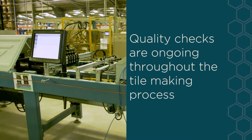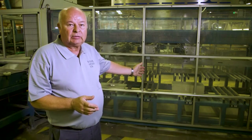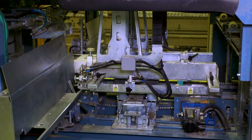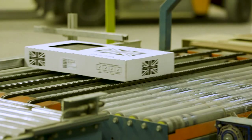After the tile has been graded, it passes through a planarity machine and a sizing machine, followed by the tile stacker unit. After the tiles have been packaged and the identification label is applied, the tiles travel down the conveyor and are automatically palletized.